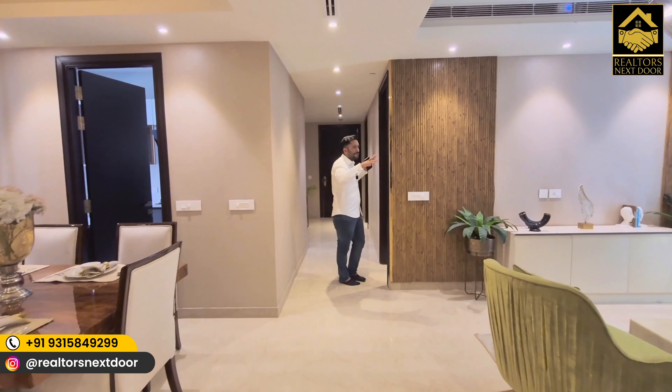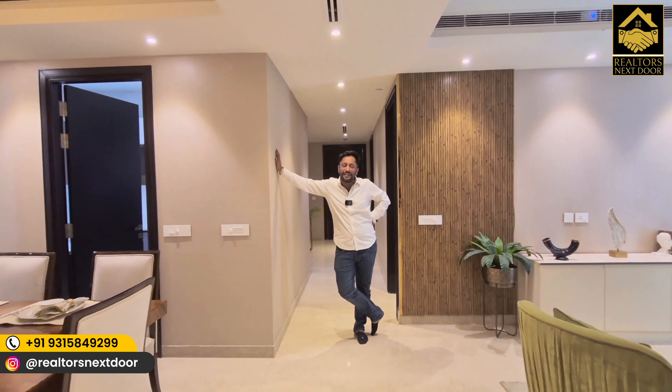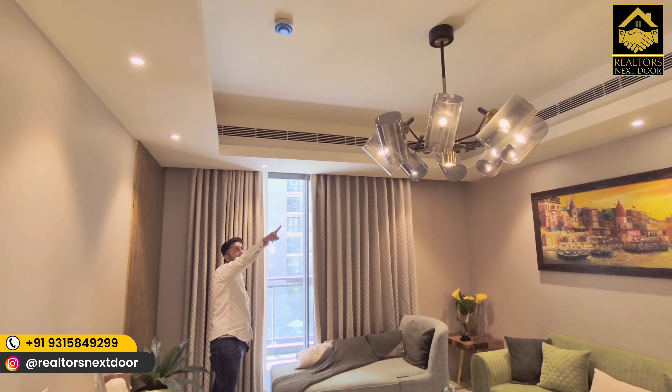Jai Hind and welcome back to your favorite real estate channel, Realtors Next Door. In this serene, beautiful and lovely background, today I have come to Sun City Platinum Tower to show you an even more beautiful, serene and luxurious product. This one, built by Sun City, is a low density project in the heart of Gurgaon.